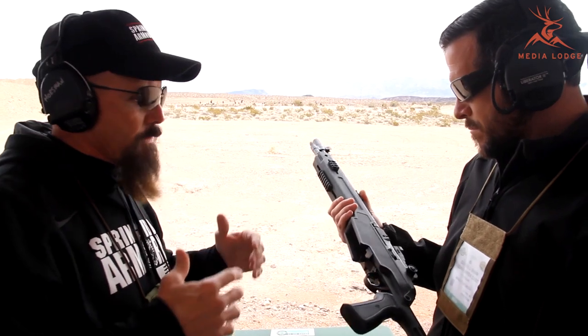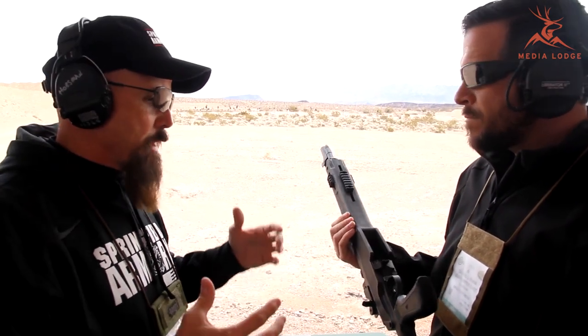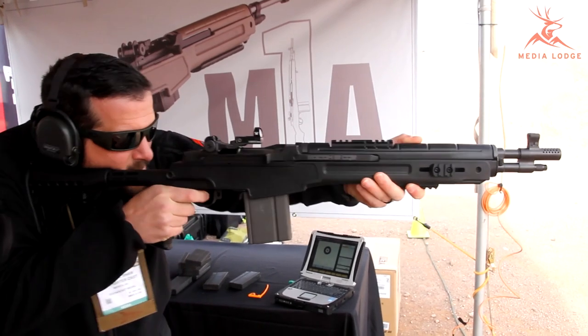For a police department, for example, that's looking for a rifle that's more than a .223 or .556, but not a big, giant, heavy 22-inch perimeter rifle or sniper type of thing, but still wants the power of the .308 cartridge.